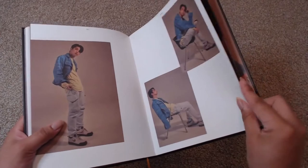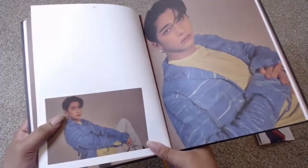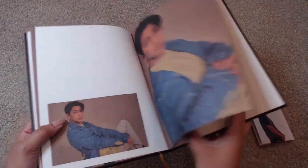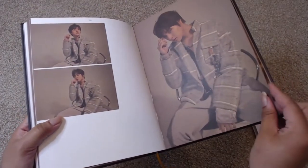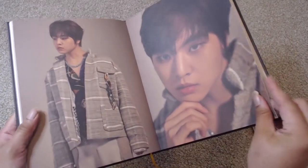They look so good. These are some nice shoots. I'm really glad. I really like this blue look with Gil — really nice. And Dodo. Oh, it's a big baby.